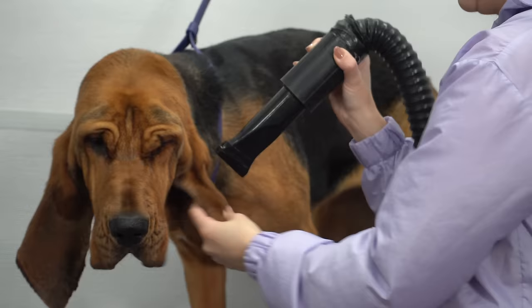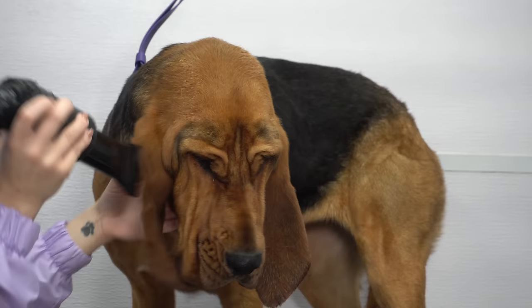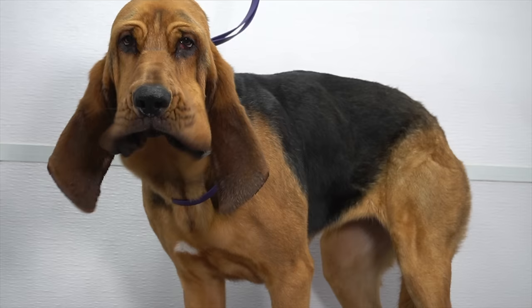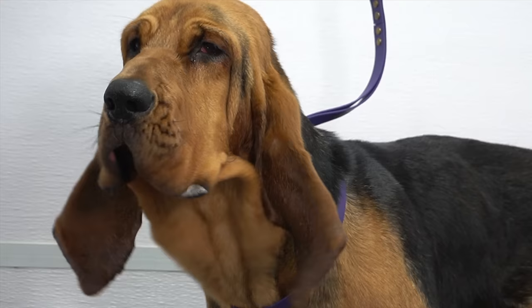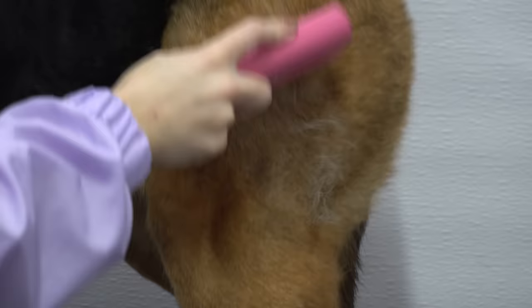Talking about shedding, I removed an entire other bloodhound of fur today.